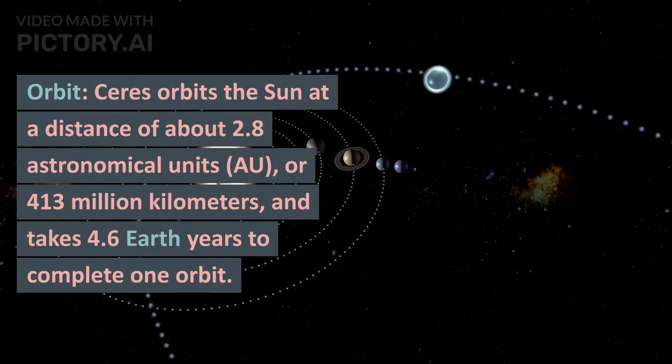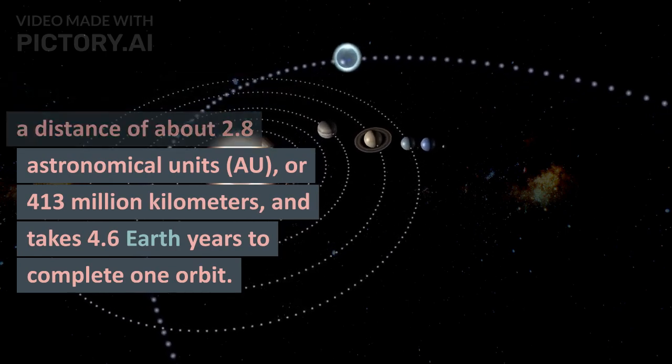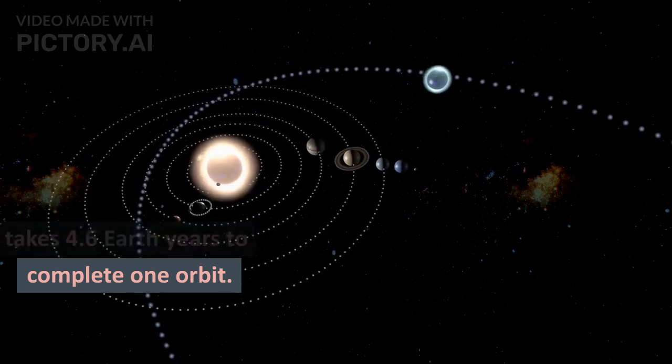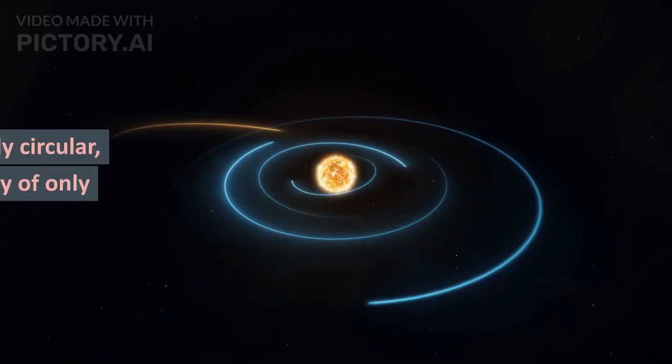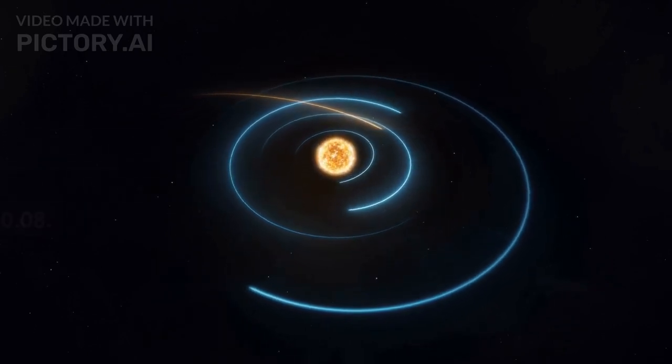Orbit: Ceres orbits the Sun at a distance of about 2.8 astronomical units, or 413 million kilometers, and takes 4.6 Earth years to complete one orbit. Its orbit is relatively circular, with an eccentricity of only 0.08.